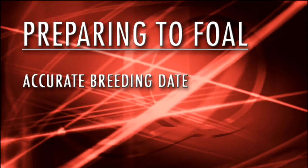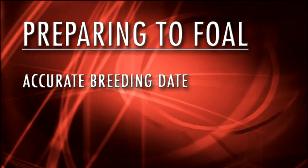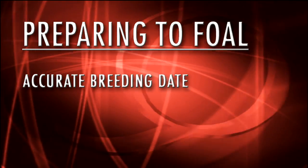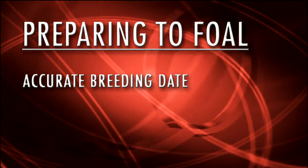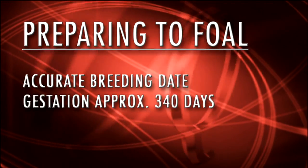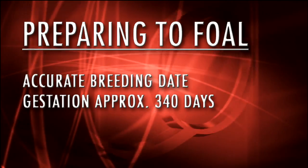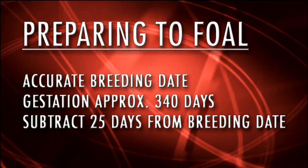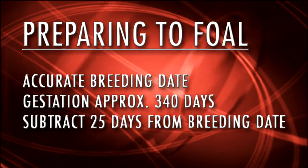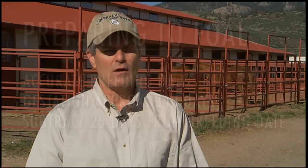We're going to start with some concepts about prediction of foaling and getting the mare ready to foal. Ideally, we would like to know what the foaling date is, and the ideal situation is to have an accurate breeding date. Many times we don't know that if a mare has been pasture bred. Calculation of a foaling date is usually based on a gestation length of approximately 340 days. The most convenient way to calculate the due date from a last breeding date is to subtract 25 days from the last breeding date, and that would be the calendar day the next year when that mare is expected to foal.